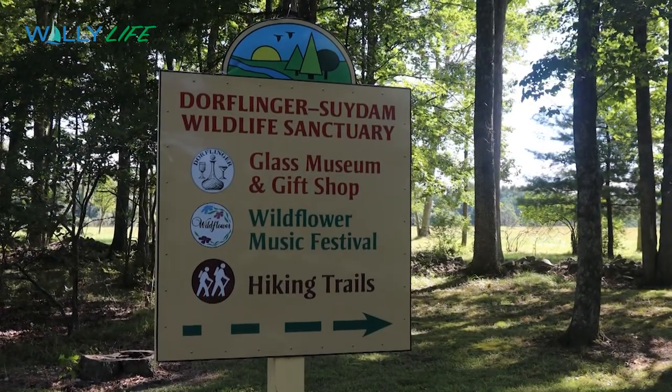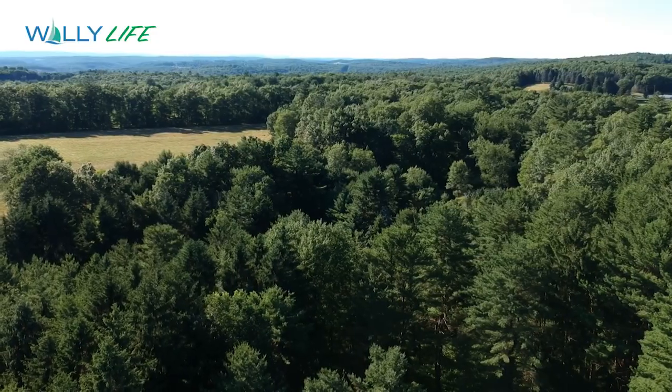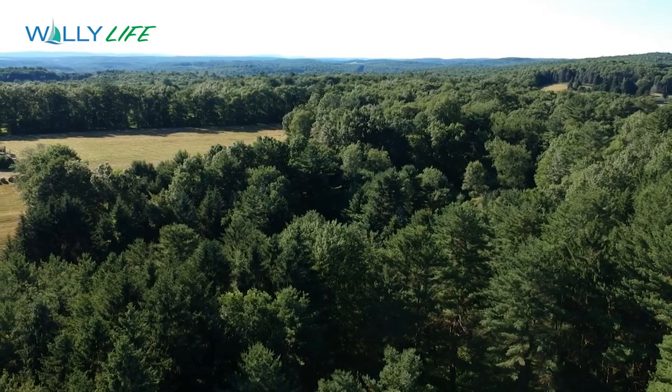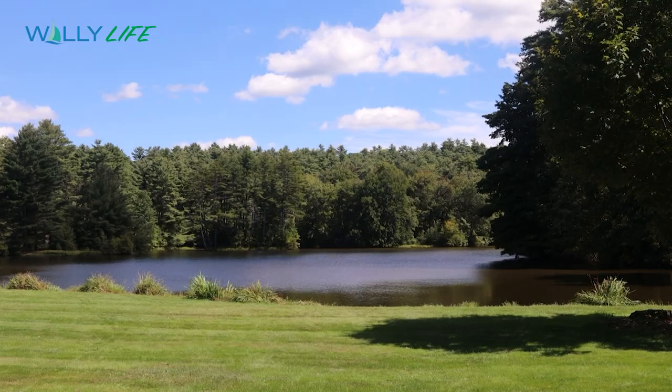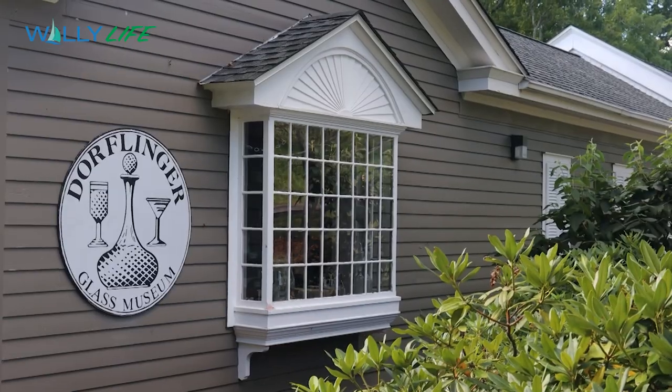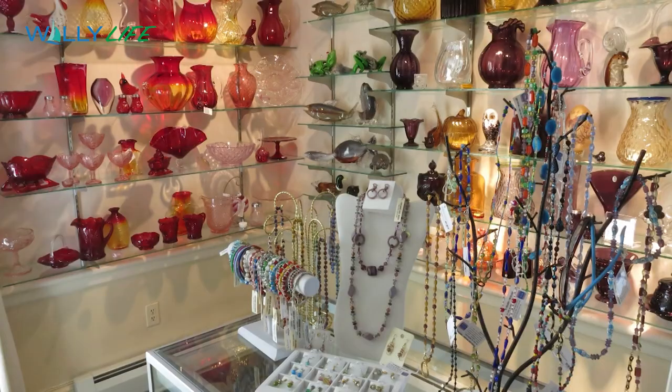The Dorflinger-Suydam Wildlife Sanctuary features over 600 acres with five miles of pristine historic walking trails, a natural amphitheater, a small lake, the Dorflinger Glass Museum, and a gift shop.